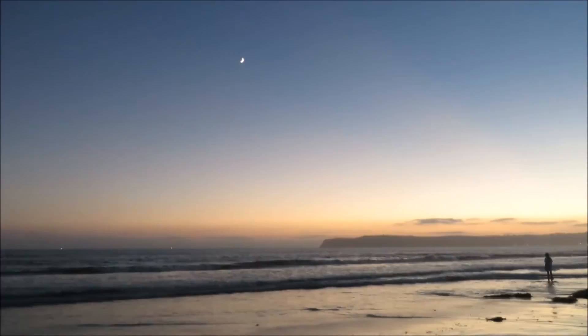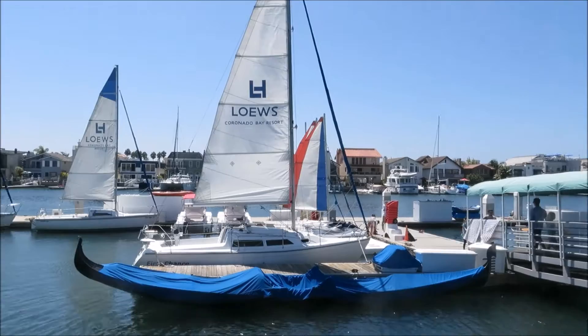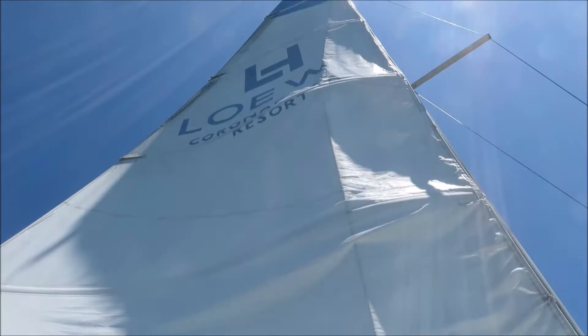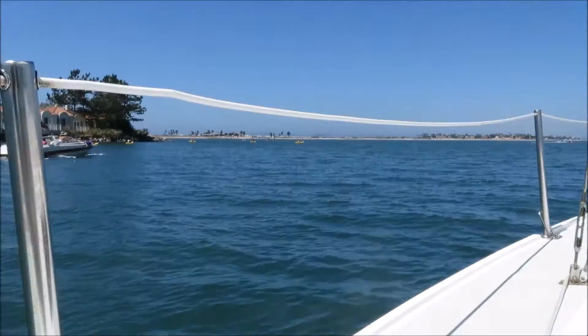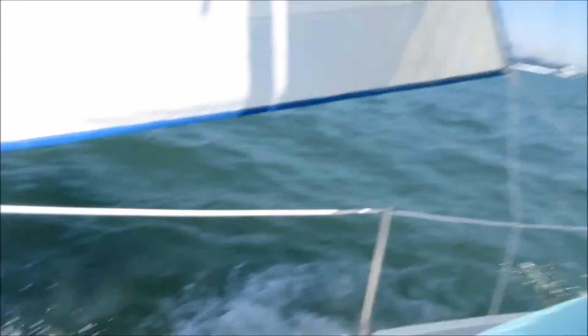We're going on a sailboat — we are going to sail! We are on the boat and it's very beautiful and choppy and we're holding on for dear life. We're coming up to the bridge and the closer we get the bigger it gets. We almost had a near-death experience looking up — it was crazy but a bit rough down there!